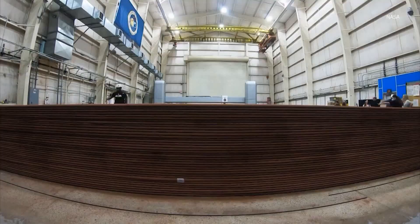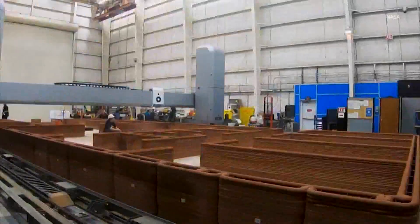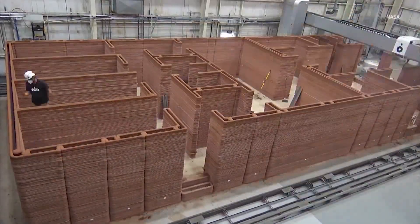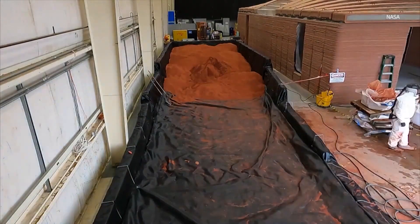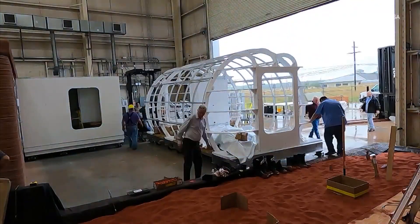There's a sample of some of ICON's work already at NASA. Last year, they 3D printed a 1,700-square-foot simulated Martian habitat that's being used here on Earth as a training module for astronauts — astronauts that will actually spend a year in that habitat as though they're on the surface of Mars. Starting this summer, four astronauts will live and work inside that module for a year as a test run for future missions on Mars.